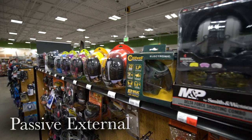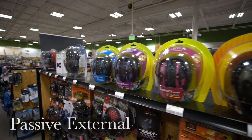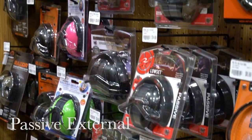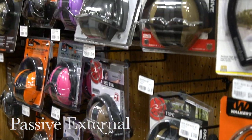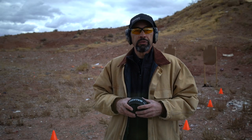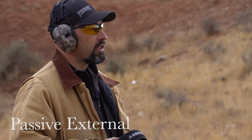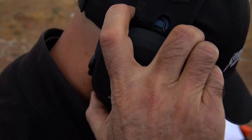What most shooters are familiar with is passive external hearing protection, or ear muffs. These muffs offer great protection and typically feature a noise reduction rating, or NRR, of around 27 decibels. That means if you're shooting a 22 long rifle at 140 decibels, it'll sound like only 113 decibels — well into the safe range. These Walker's Razor Elite Ultra Slim folding muffs provide an NRR of 27 and fold for compact storage in your range bag.